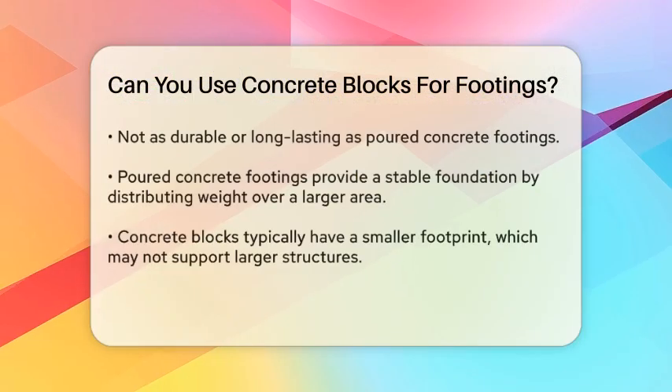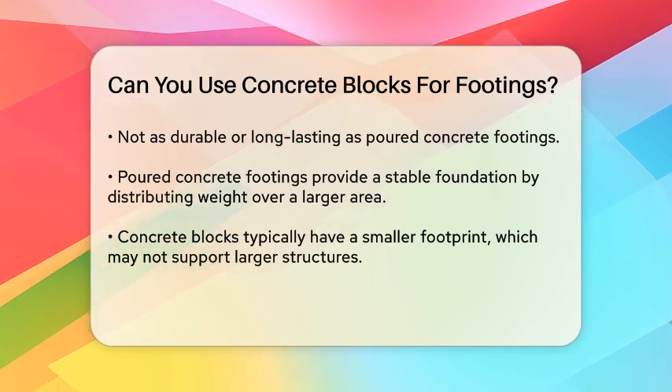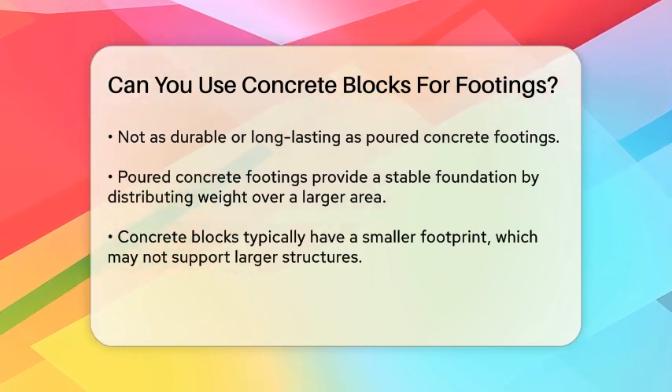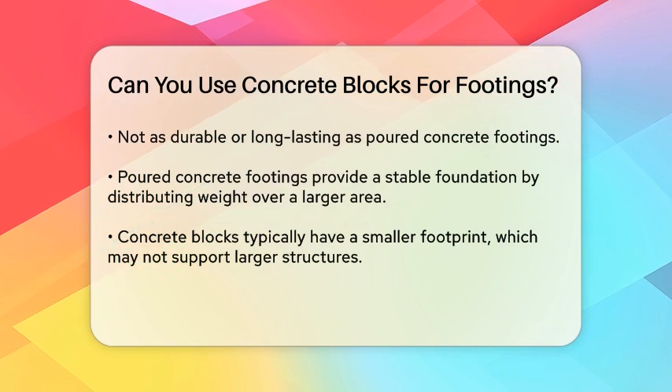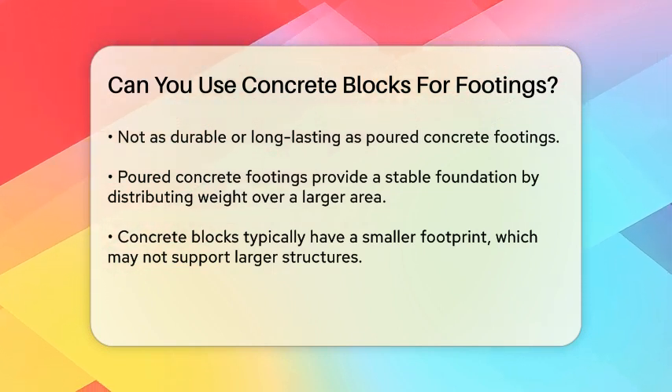However, they are generally not as durable or long-lasting as traditional footings made of poured concrete. Poured concrete footings are deeper and wider, providing a more stable foundation by distributing the weight of the deck over a larger area.